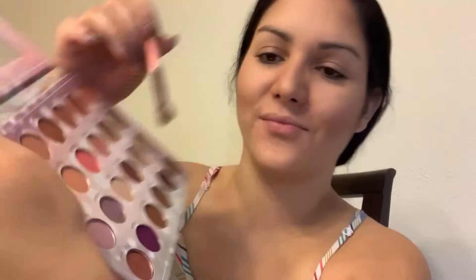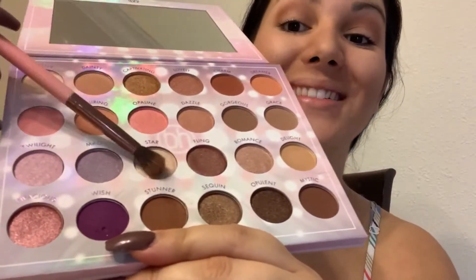Next thing is using this Opalescent Ethereal BH Cosmetic Eyeshadow Palette. I'm going to do a soft brown look today. We're going in with Stunner right there using the blending brush end of my Luxe eyeshadow brush.